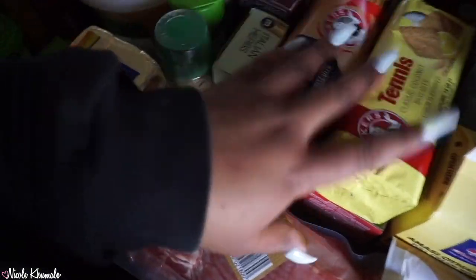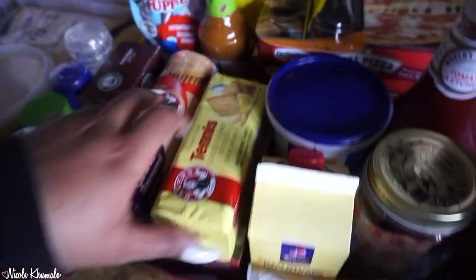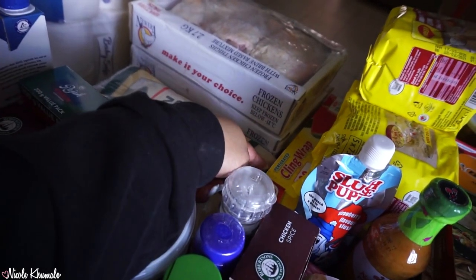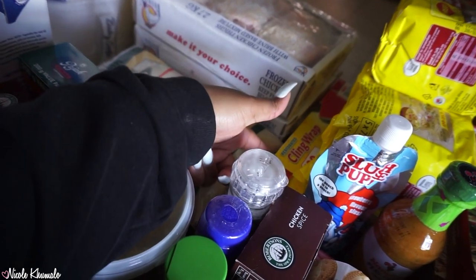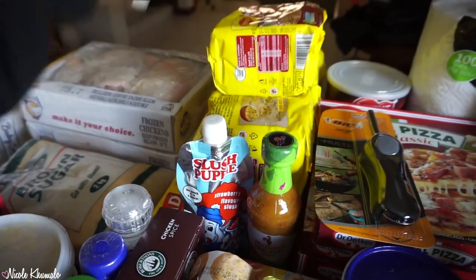Then we have two biscuit packets: the Nori biscuits caramel flavor and the Tennis biscuits lemon flavor. Underneath that we have some rooibos tea, and then over here we have cling wrap — 100 meters and it's about 80 to 90 bucks. And then five packets of noodles on promotion.